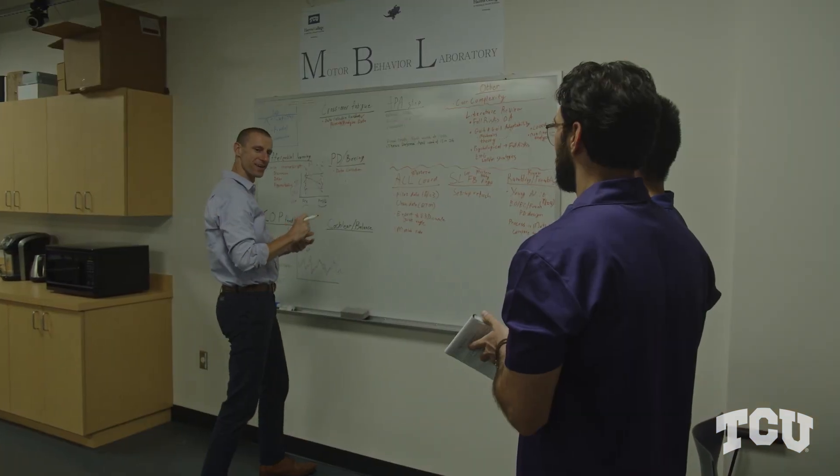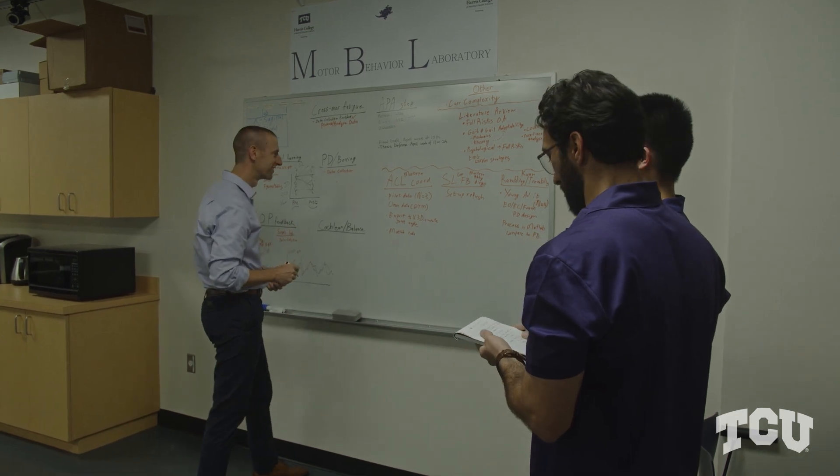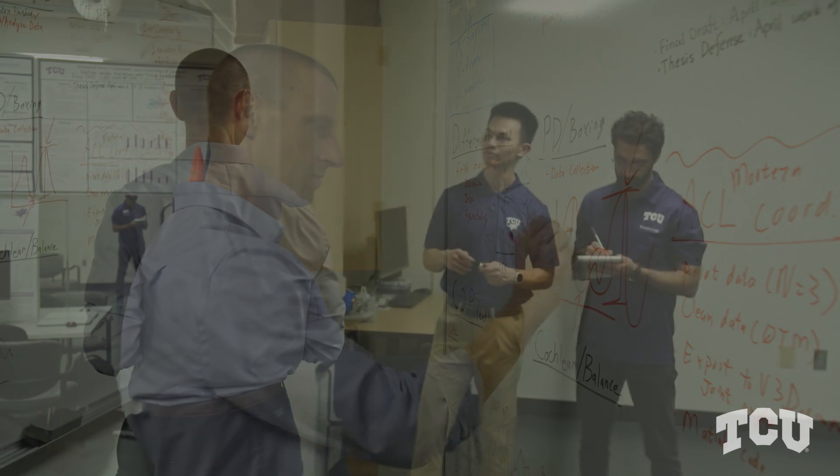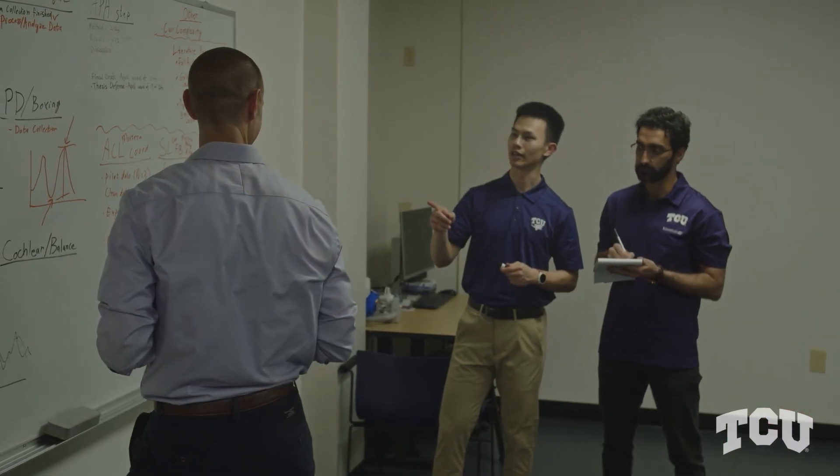The Motor Behavior Lab specializes in understanding human movement and the neuromotor functions that go along with skilled performance. We try to understand how skillful actions are performed, and also look at how injuries or neurological disorders impact people's ability to perform those movements.